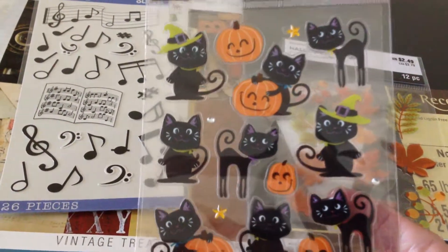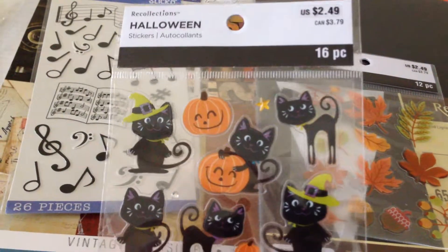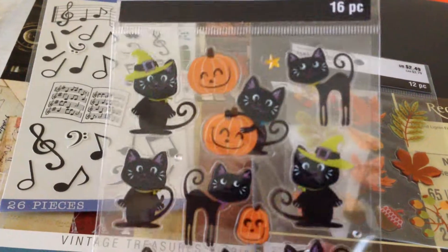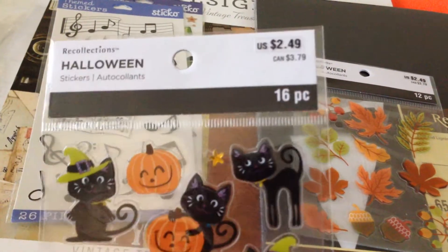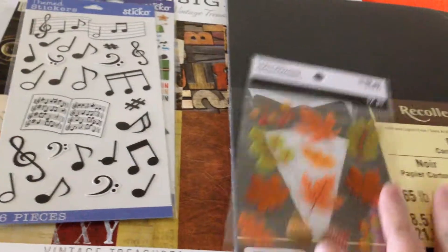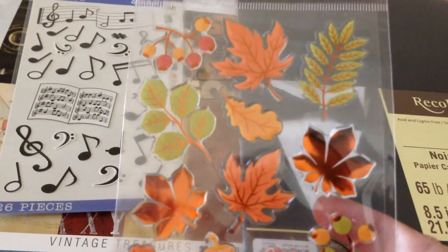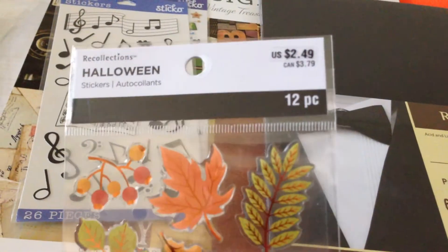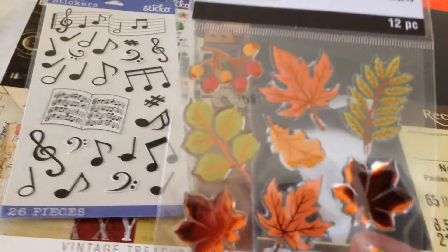I also got these stickers, which are so cute. I really like Cricut even though I don't have one, but I really like these stickers — they are so cute. Originally $2.49, so it's 50% off. I also got the leaves stickers; I really like the color, it's so colorful. That's also 50% off. There are so many stickers there but I just got these two.